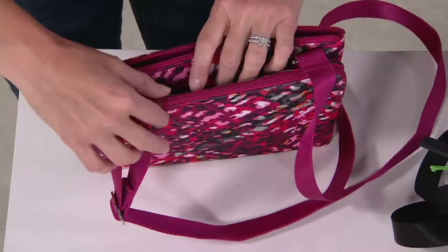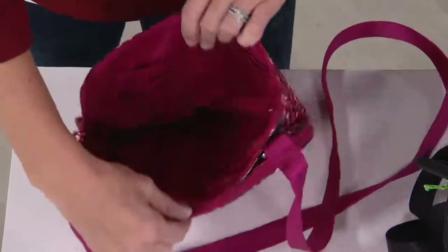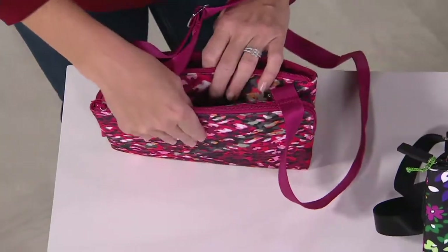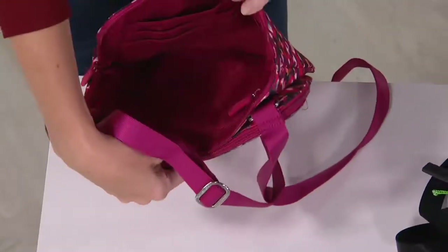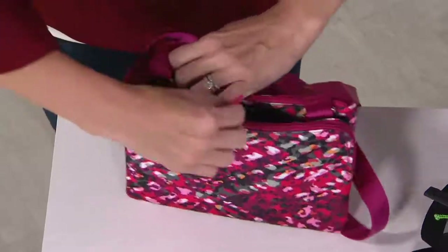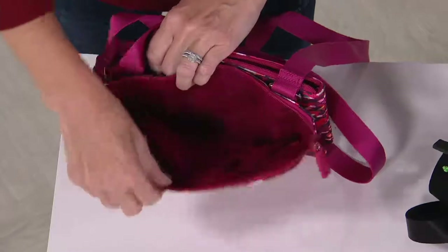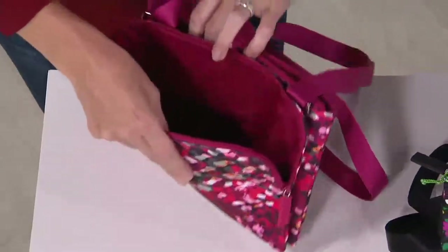With the RFID slots, you can put multiple cards per slot. The RFID protection is only in that compartment — if you put things in the other compartment, you don't have the protection, but if you drop it in this compartment, you're protected. Then you have another zip compartment that also travels down the side so you can open it up really wide. And you have two slide compartments where you can put your cell phone or fit a full-size wallet.